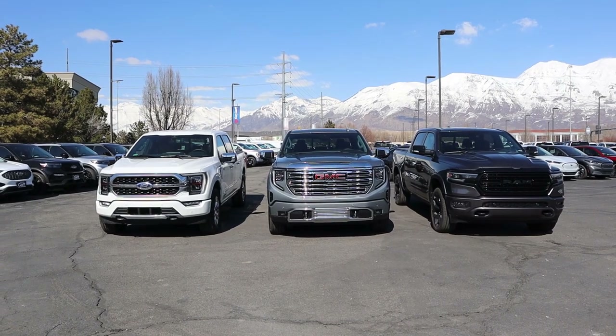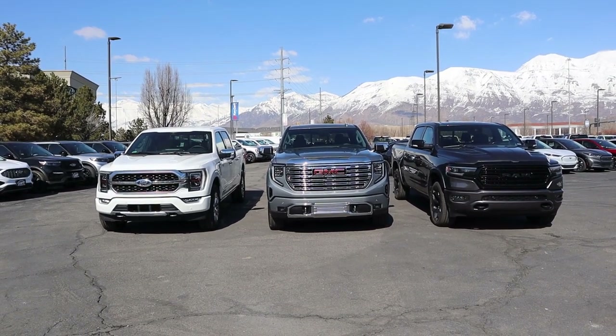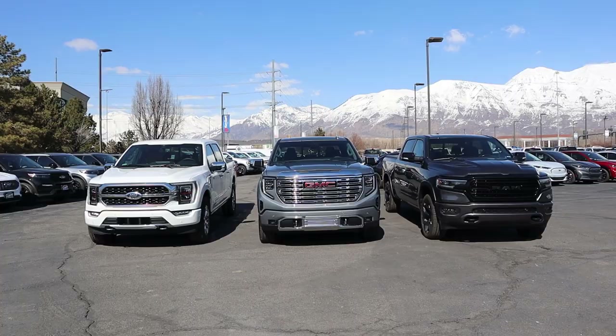When it comes to pricing, all of these trucks sticker for about $78,000. If you'd like to see a driving comparison with all three of these trucks, subscribe because that will be posted at a later date as a completely separate video. Let me know which of these trucks you like the best based on this walk-around comparison.